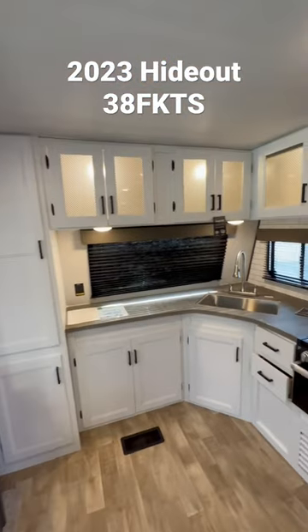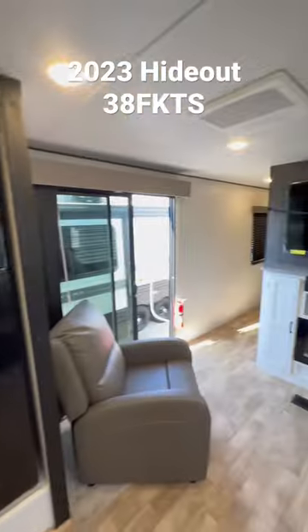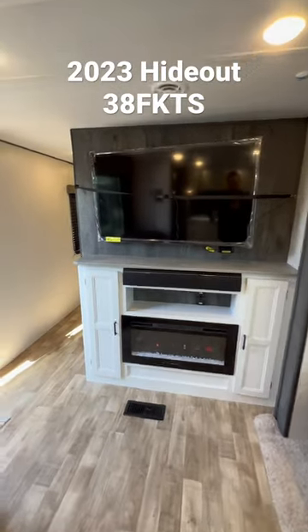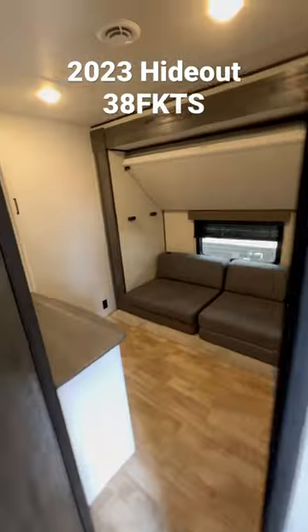Booth dinette, look at that front kitchen — you've got a window there, a residential refrigerator, a big TV, fireplace, and tons of seating in here. Let's take a look at the rest of the coach.